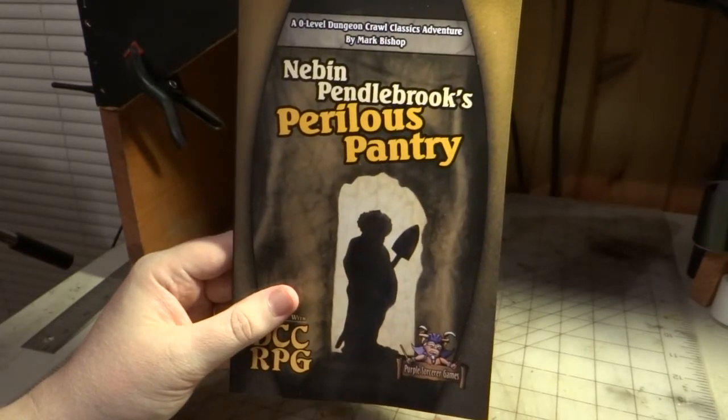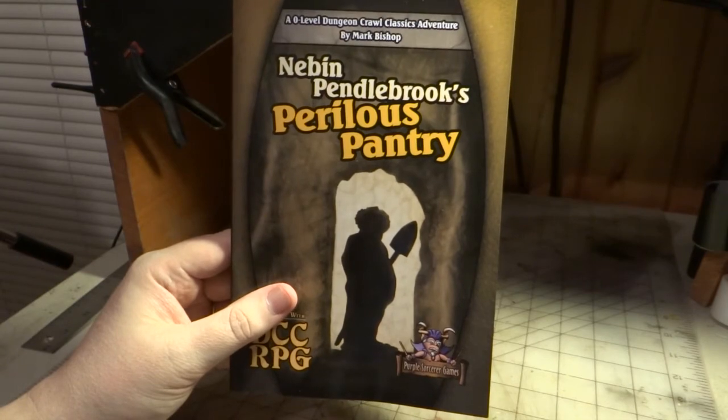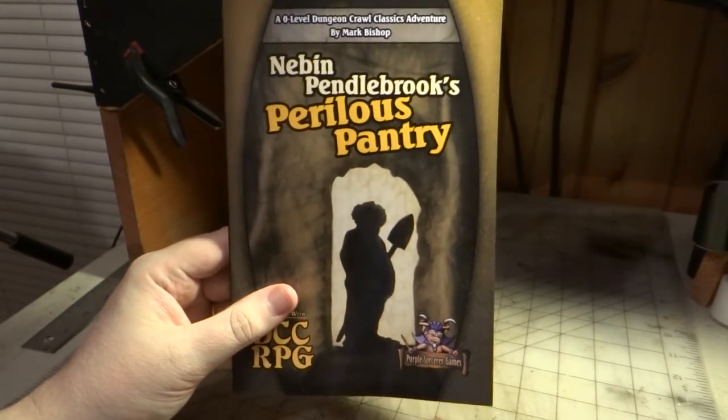I am thrilled with how it turns out, and I think it's a very fun adventure. I hope you check it out, and I hope you enjoy it. Thank you.